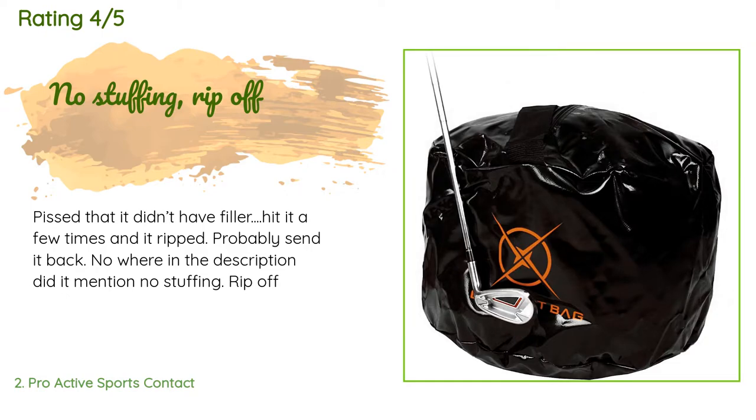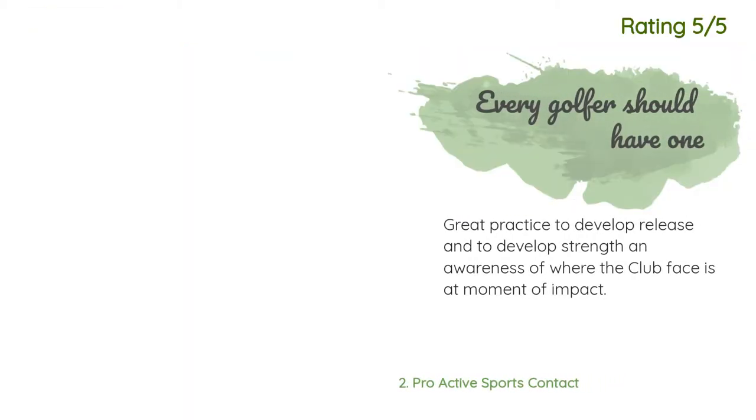One customer said: 'Upset that it didn't have filler dot. Hit it a few times and it ripped — probably going to send it back. Nowhere in the description did it mention no stuffing — rip off.' Another happy customer said: 'Great practice to develop release and to develop strength and awareness of where the club face is at the moment of impact.'